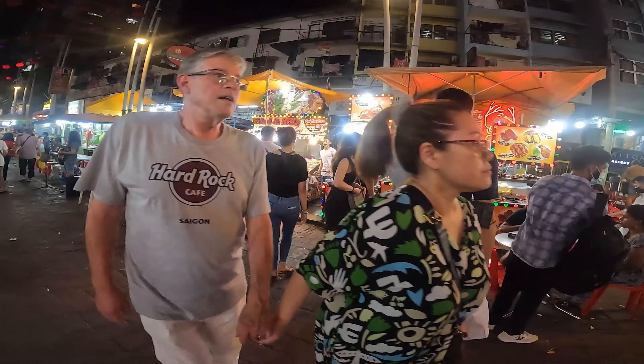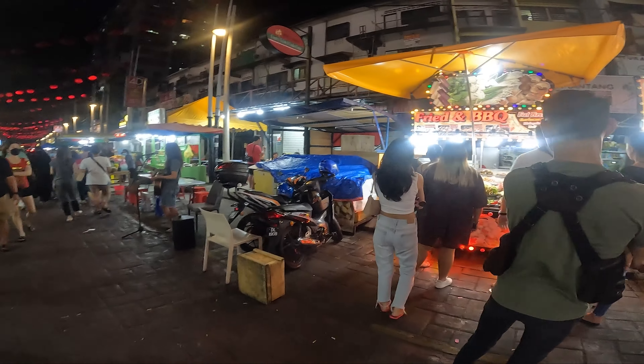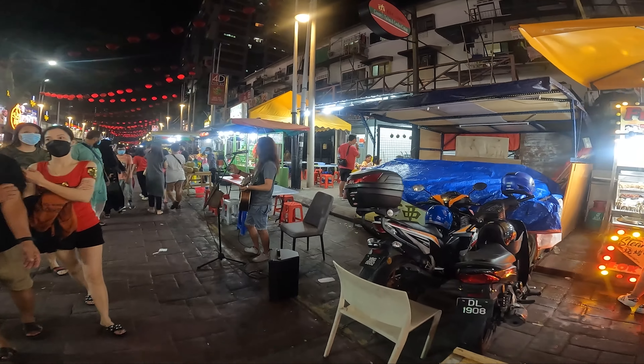It is a very lively place and there is live music here every night. You will get fruits and street food — whatever you want to have, you will get it here. The food here is very good.